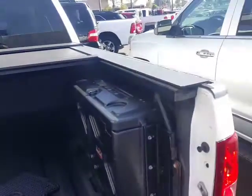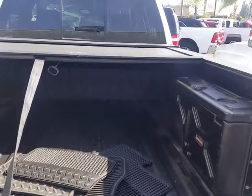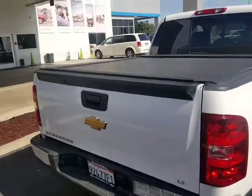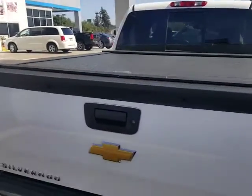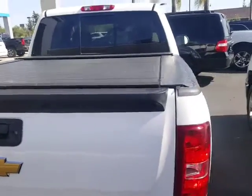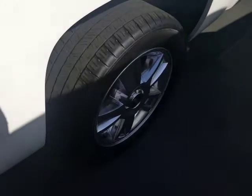It does have a Line X type bed liner. The nice thing about this bed cover is when the tailgate is locked, you can't get in there, so you're pretty secure. It is pretty clean on the outside, no issues. Your chrome clad wheels like before, again no stains on the interior seating from what I could see.